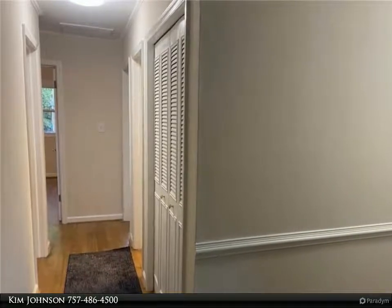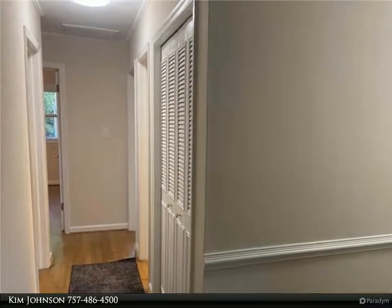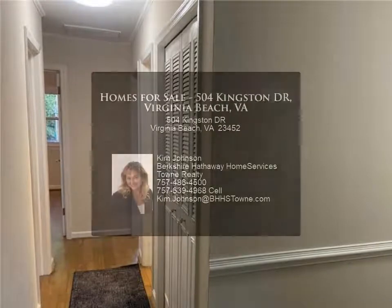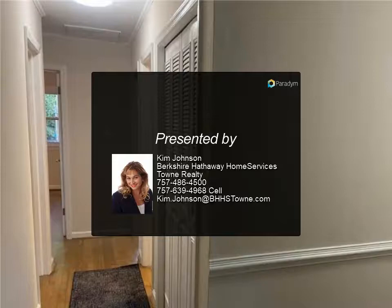The property also features a small greenhouse, an oversized driveway with parking for four vehicles, a garage workbench, and some new landscaping. There is something for every family member to love about this home — hurry to make it yours!